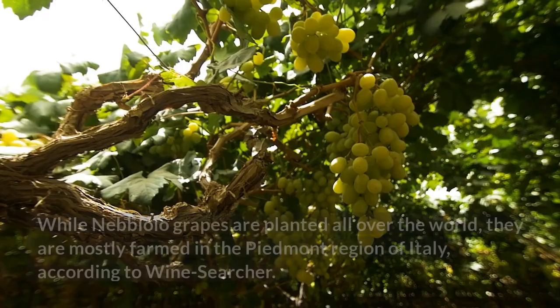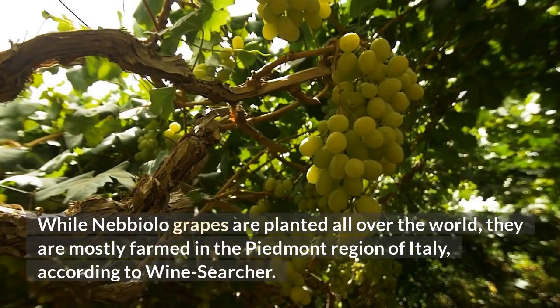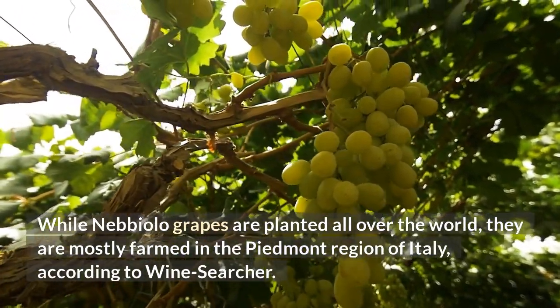While Nebbiolo grapes are planted all over the world, they are mostly farmed in the Piedmont region of Italy, according to Wine Searcher.